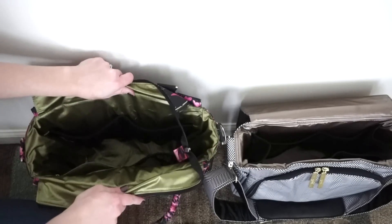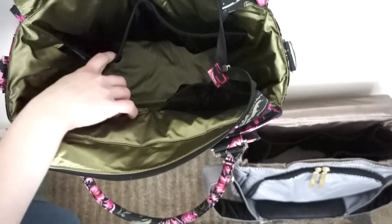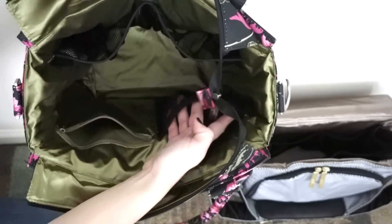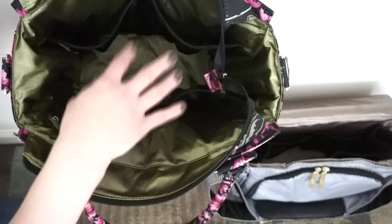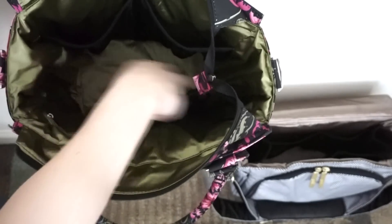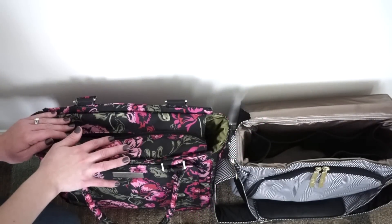Inside the B Classy you have a large pocket, another large pocket, a mesh pocket, and a zipper compartment pocket. The only difference between the inside of the B Classy versus the Better B is that the B Classy does not have the mesh bottle pockets on each side. Otherwise, these are essentially the same bag on the inside. Now let's move on to the packing portion of this video.